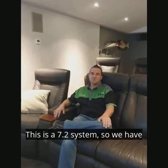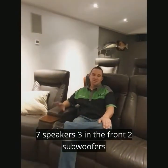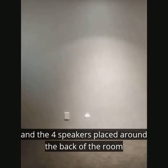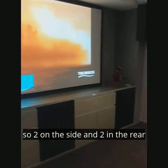This is a 7.2 system, so we have seven speakers — three at the front, two subwoofers, and then four speakers placed around the back of the room: two on the side and two in the rear.